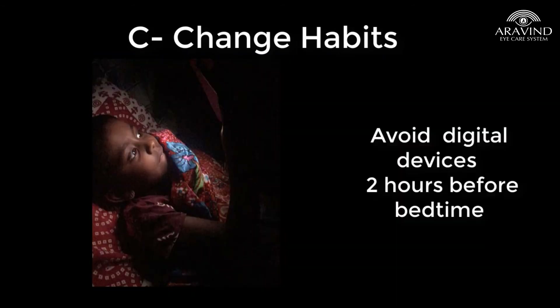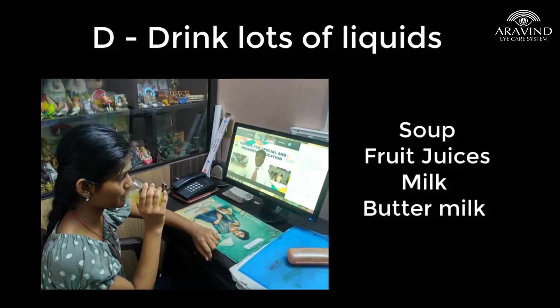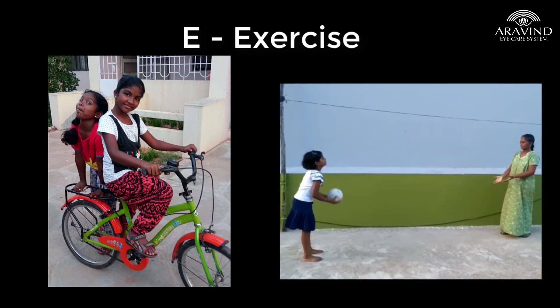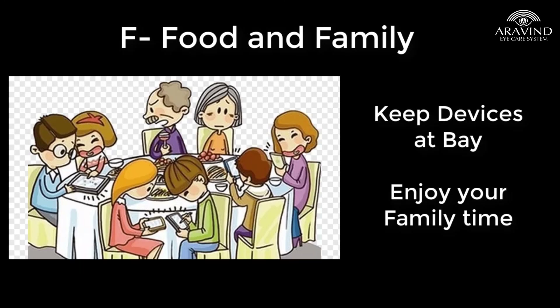Drink eight to ten glasses of liquids like soups, fruit juices, milk, or buttermilk per day to ensure proper hydration. Engage in physical activities; if you can't go outdoors, try to use your terrace for playing safely. Eat healthy food rich in vitamins, especially spinach, green leafy vegetables, and fruits of the season. Keep your digital items away in your dining hall and spend some quality time with family.